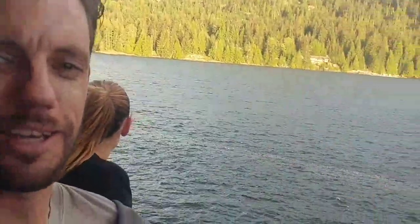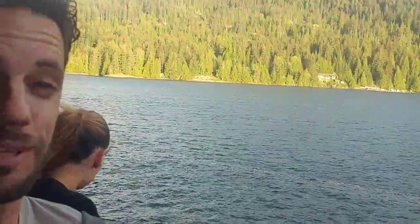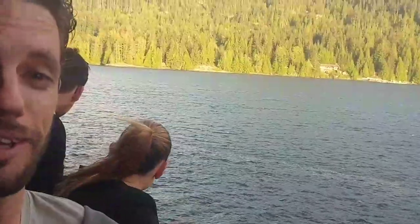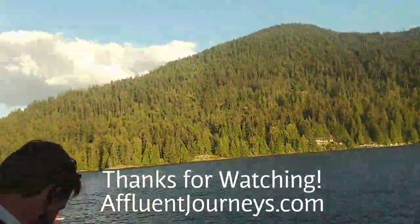All right guys, well I don't know if I'll get to actually talk to the guy, but thanks for watching. Please like the video, share it to your friends, and please subscribe to my YouTube channel. Your comments are certainly welcome down below. Thanks again for watching and please stay tuned for the next one.